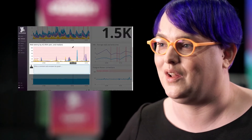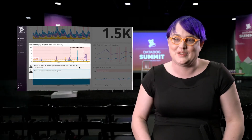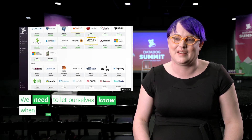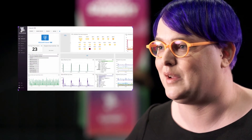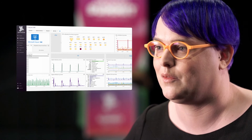Datadog is our primary source of all our alerting. We use it for most of our monitoring. The PagerDuty integration is super important to us because we need to let ourselves know when things go wrong. We use the AWS and Azure integrations heavily because they're our cloud providers, so that's pretty important to us as well.